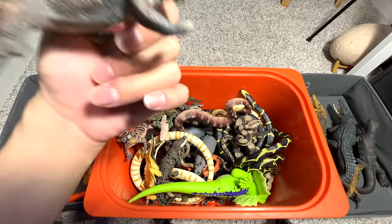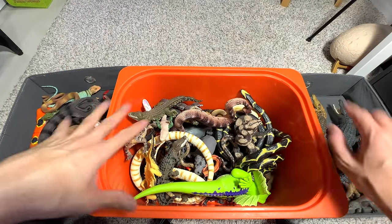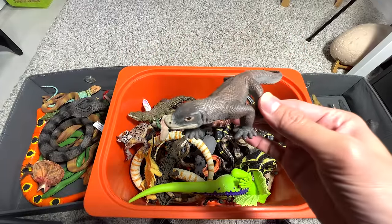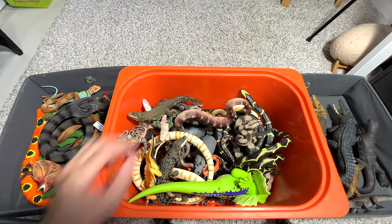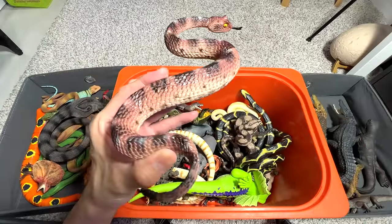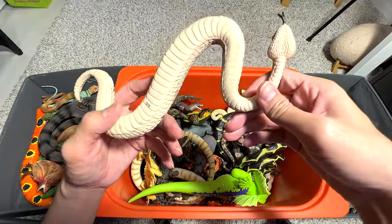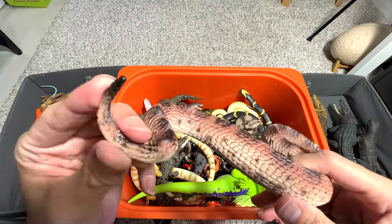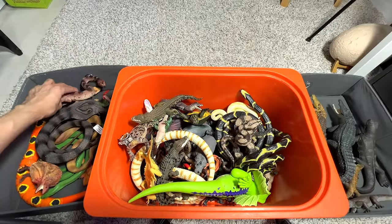We have another Komodo dragon. In case you guys do not know, I love Komodo dragons — I really love them because they remind me of dinosaurs; yeah, they look like dinosaurs to me. Next, we have a sidewinder rattlesnake. I wouldn't call it a rattlesnake exactly, but it has a tail that can rattle, so I think it is technically a rattlesnake as well.